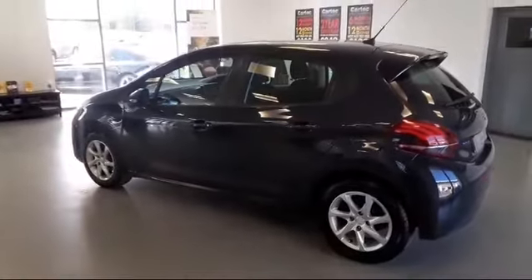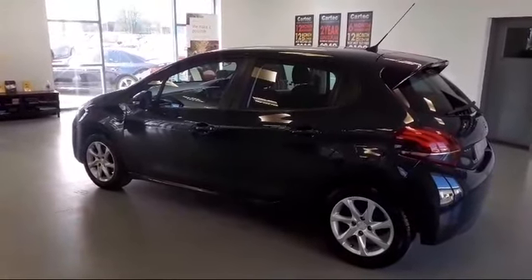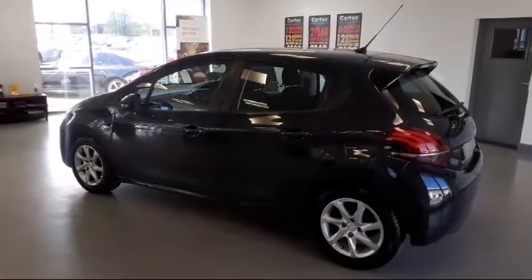The car has got great service history and really good miles per gallon, averaging around about 90 miles per gallon.